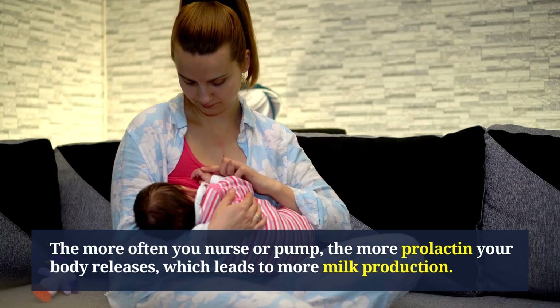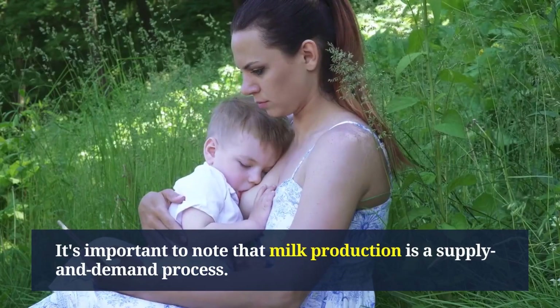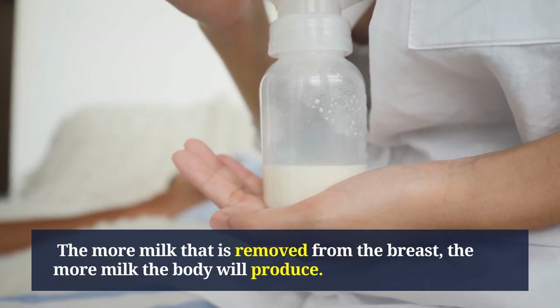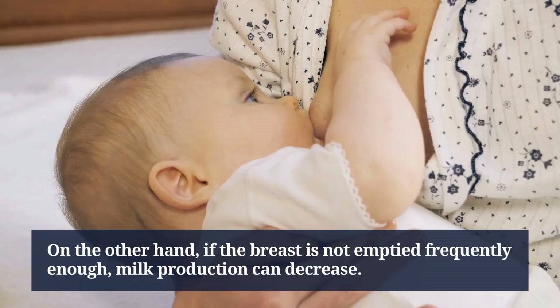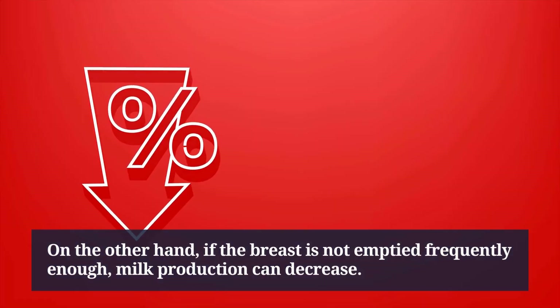The more often you nurse or pump, the more prolactin your body releases, which leads to more milk production. It's important to note that milk production is a supply and demand process — the more milk that is removed from the breast, the more milk the body will produce.